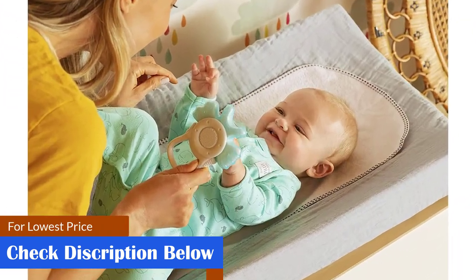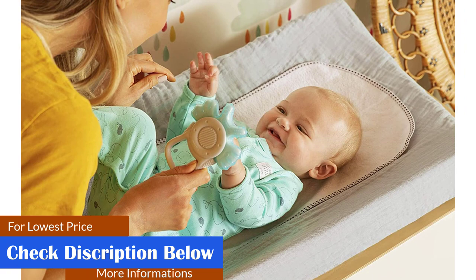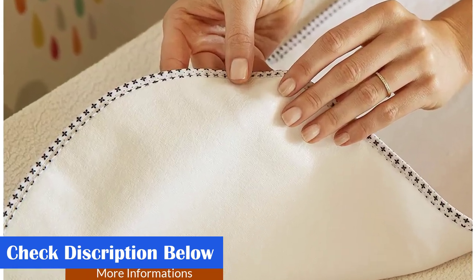What we like: machine washable, soft fabric, waterproof, quick-dry liners. What we don't like: may get displaced when the baby moves.